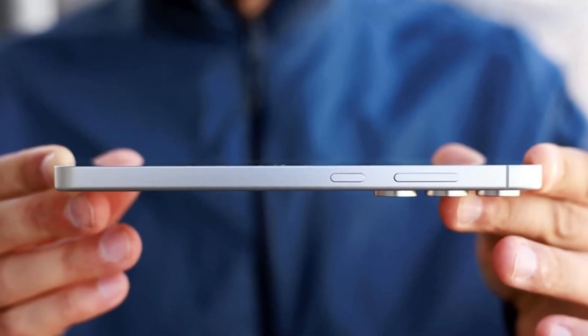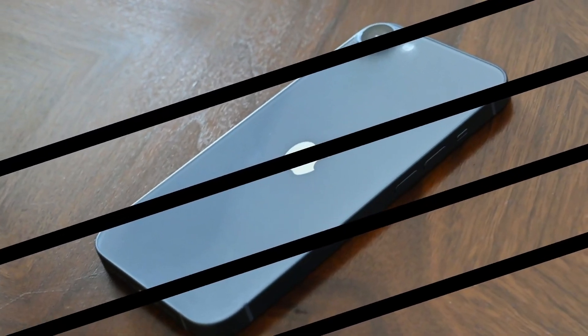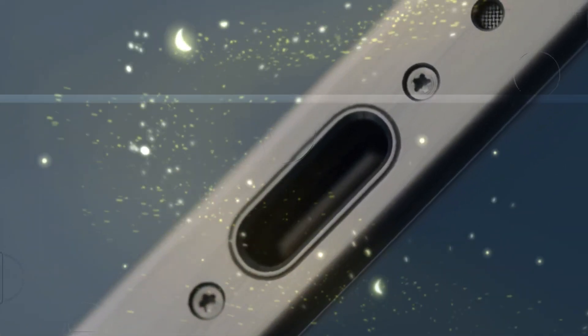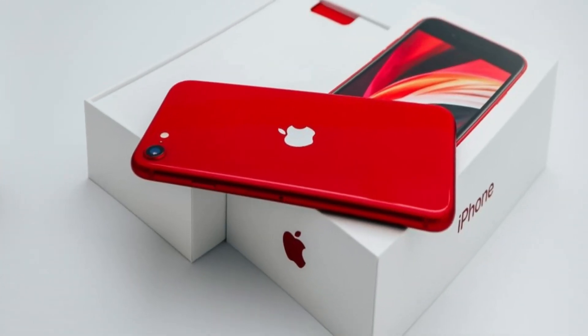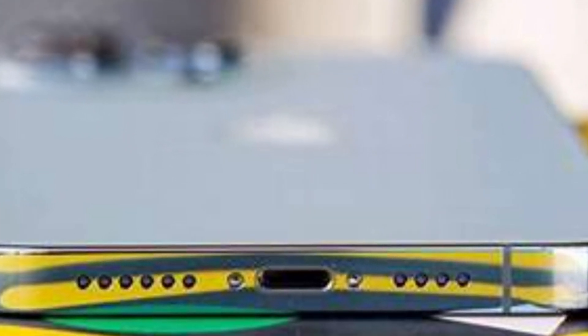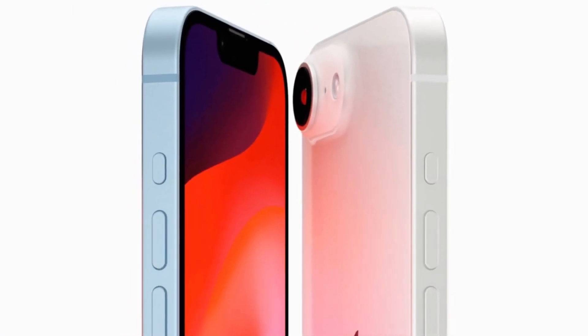Regardless of the notch or dynamic island question, there's plenty of other exciting news surrounding the iPhone SE4. Rumors indicate that the phone will feature a single rear camera, and Apple is expected to switch from the traditional lightning port to a USB-C port. This shift aligns with the company's broader strategy to adopt USB-C across its devices, bringing the iPhone SE4 in line with other recent Apple products.